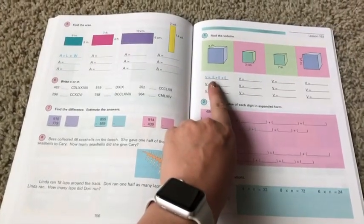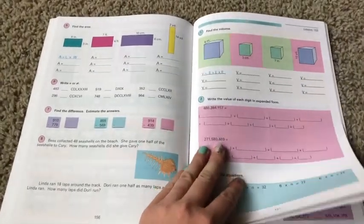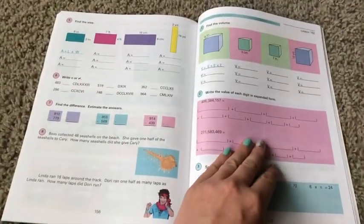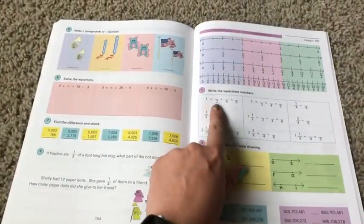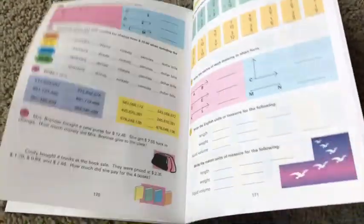Here we're finding the volume — volume equals E times E times E. And here's the area — area equals length times width. And then equivalent numbers: one is equal to various other expressions.